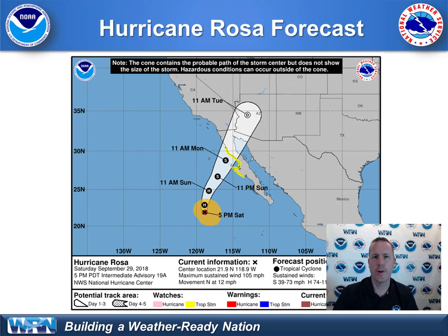Here's the National Hurricane Center forecast for Rosa. A weakening trend — entering Arizona probably as a tropical depression and then weakening altogether, but with appreciable tropical moisture moving into the desert southwest.